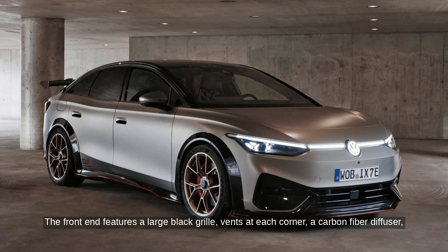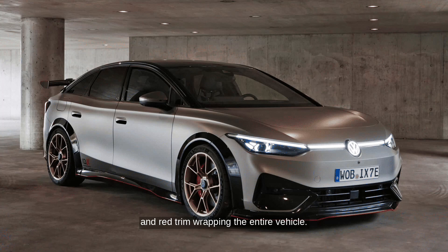The front end features a large black grille, vents at each corner, a carbon fiber diffuser, and red trim wrapping the entire vehicle. The car sits 2.4 inches lower than the traditional ID.7.